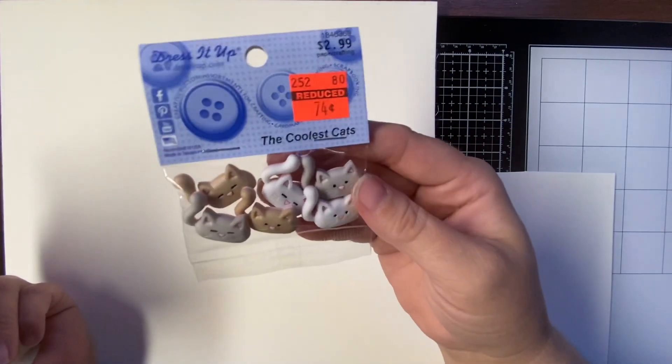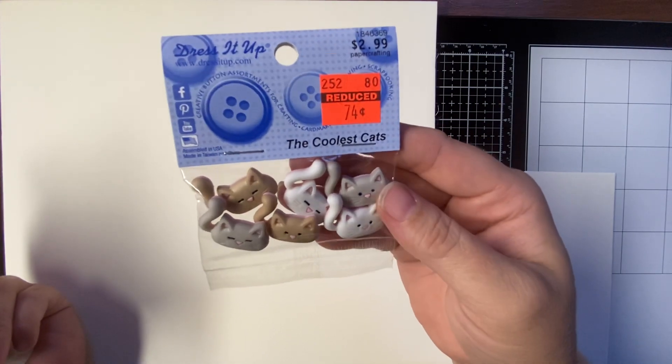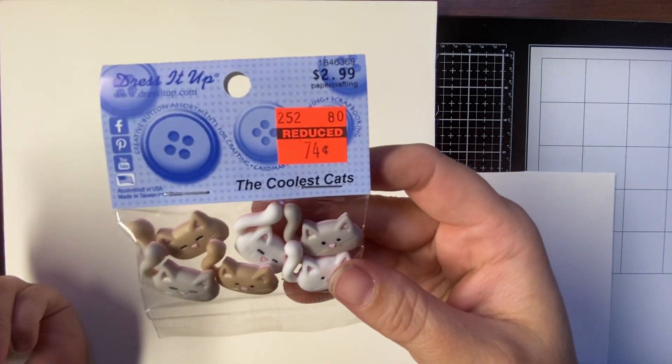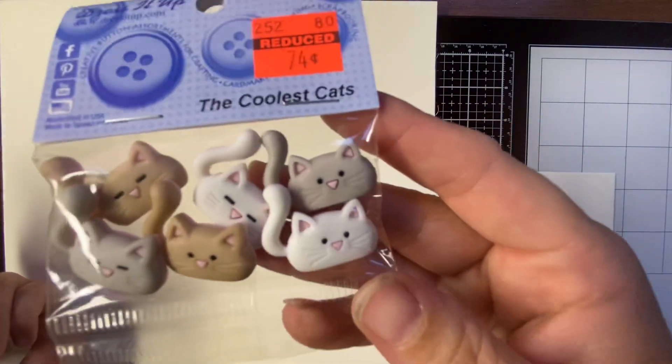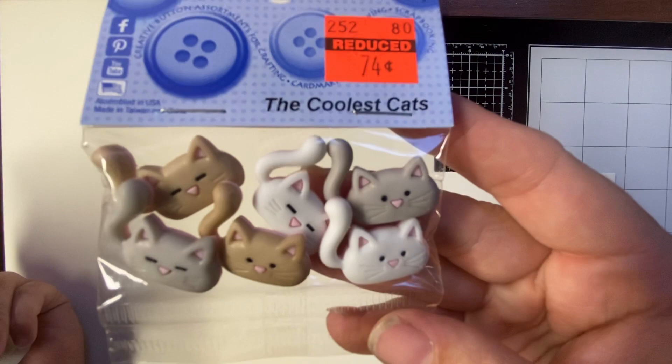The first thing I got was these Dress It Up buttons. They were regular $2.99. I paid 74 cents. They are so cute. Look at the kitties.